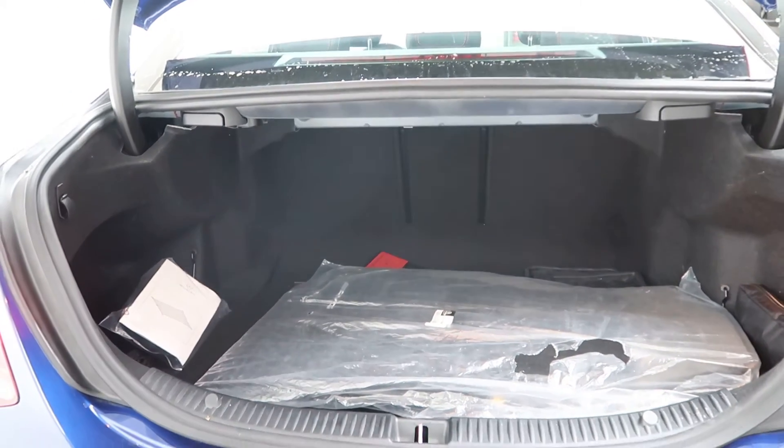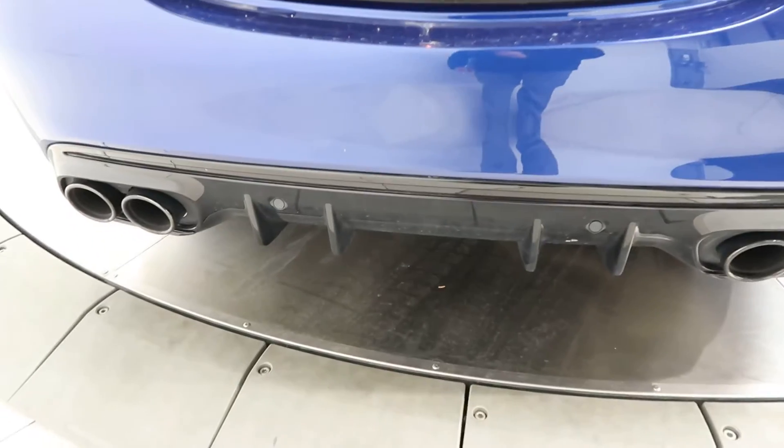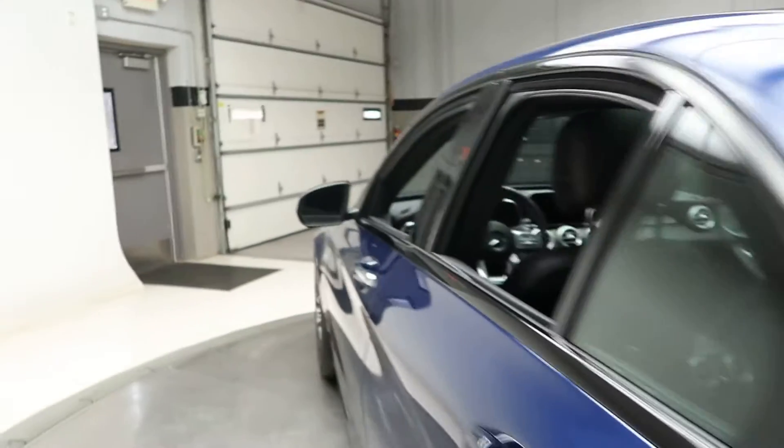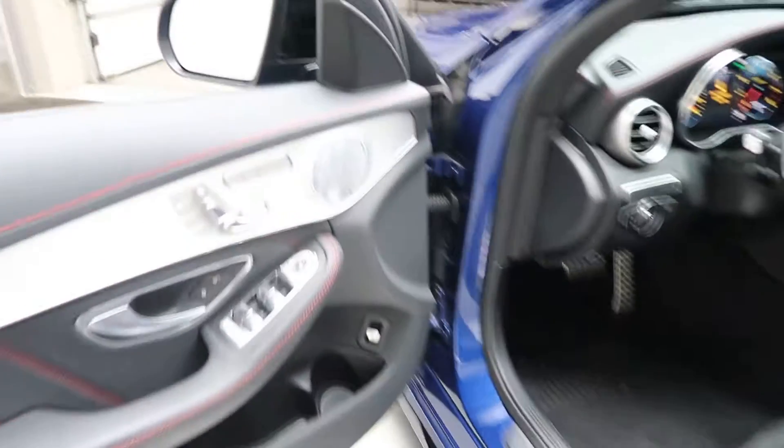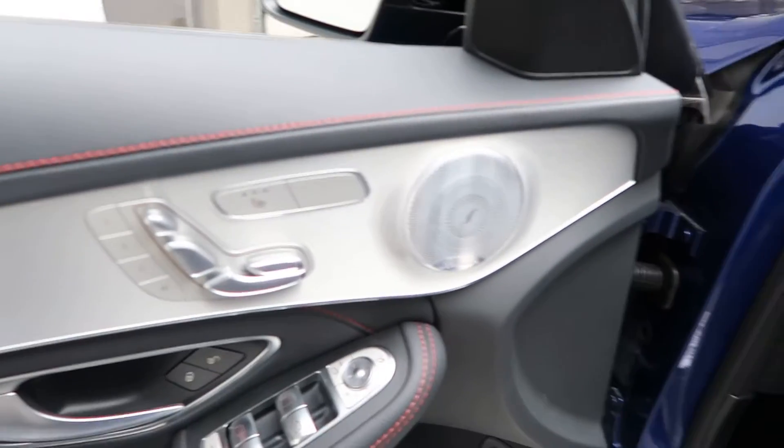AMG floor mats. Black rear diffuser. Power liftgate. Blind spot assist. Burmester sound system.